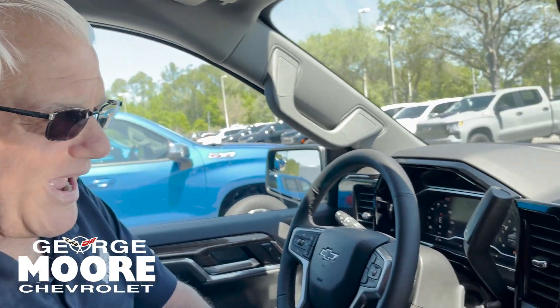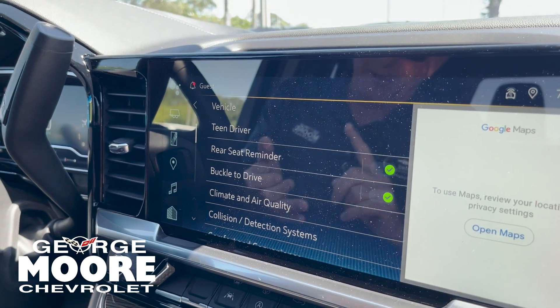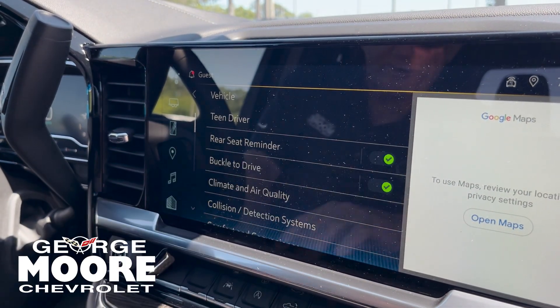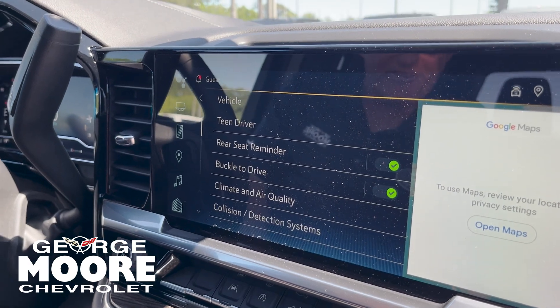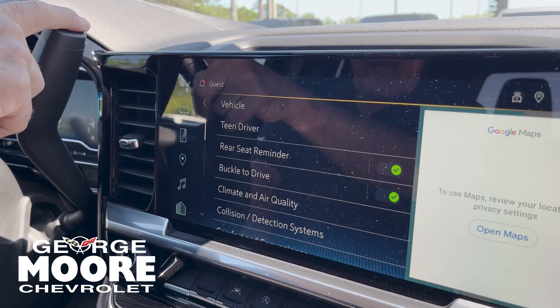We have Teen Driver here, which you can set up for a young person. It'll tell you how much brake they use, how much acceleration. If the seatbelt's not on, the radio won't work. Rear seat reminder to make sure you don't forget anything in the back. Buckle to Drive — if that's on and your seatbelt's not on, the vehicle will not engage.